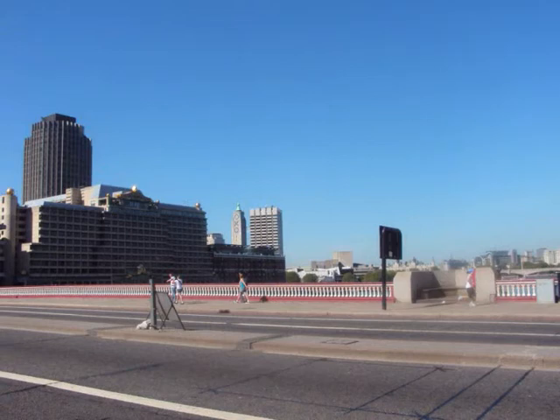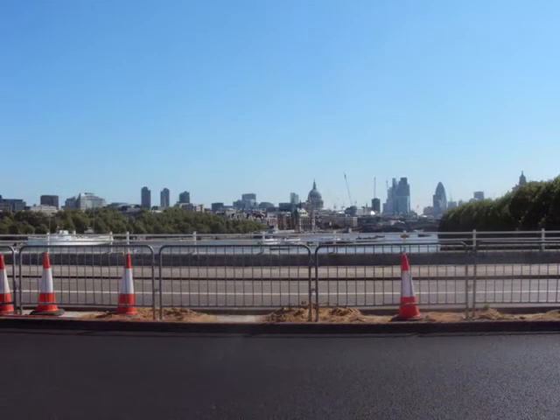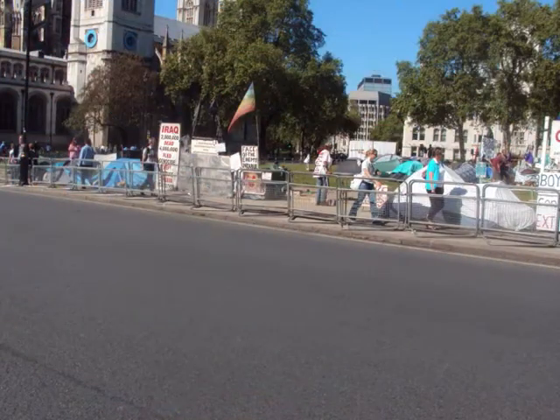Blackfriars Bridge — what an absolute mess. Then over Waterloo Bridge, and then Chelsea Bridge. Looking towards St Paul's over there and the city.